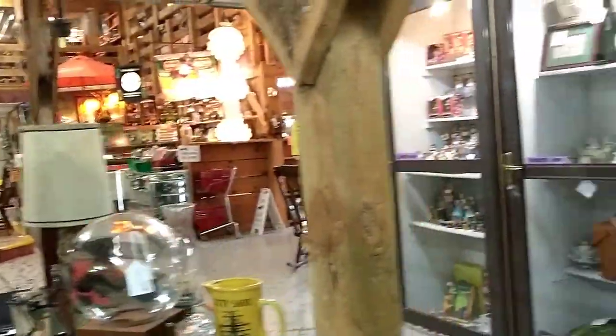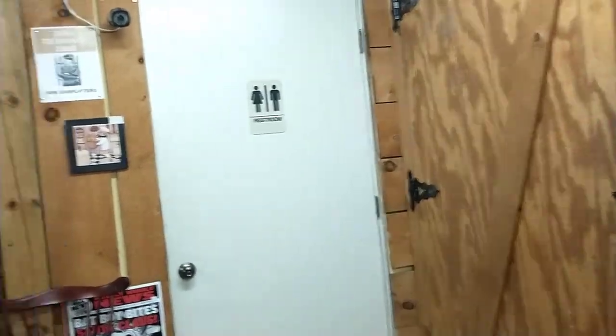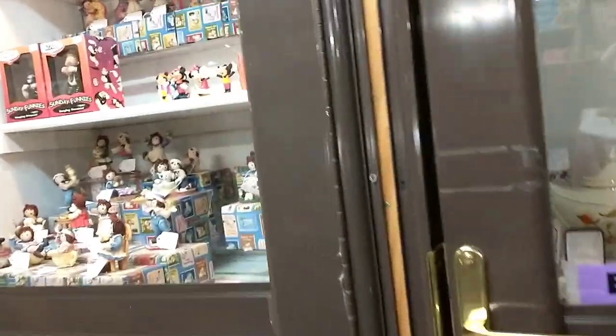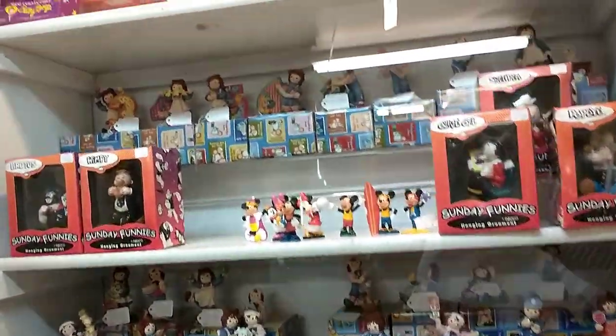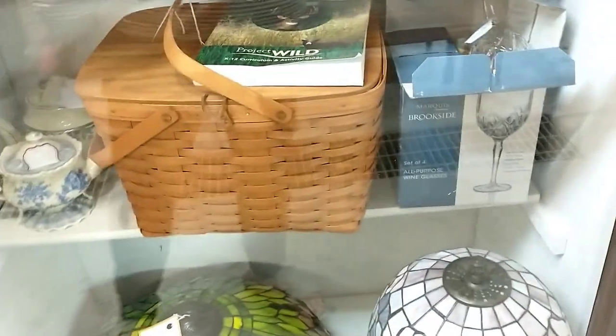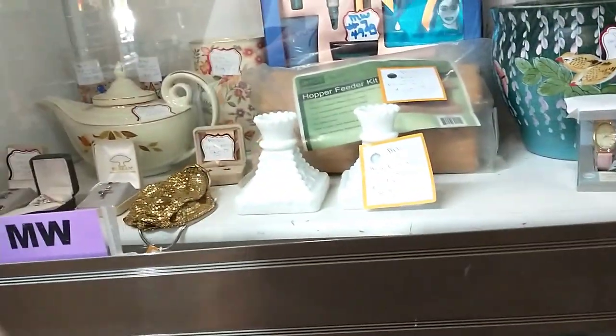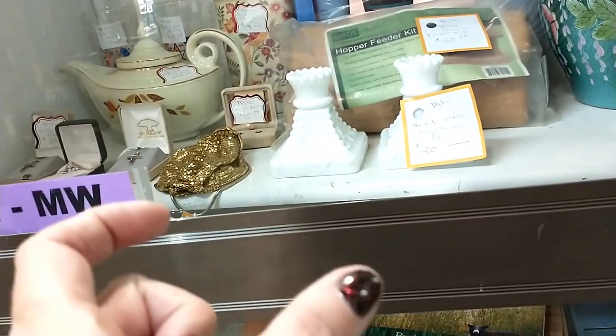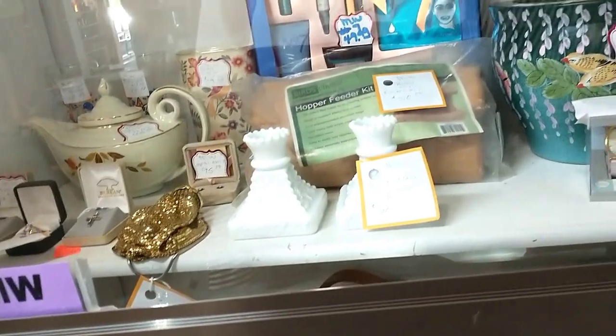All right, you guys, this is it — we finished. We are getting ready to leave. I will tack on at the end what I bought. Lots of fun stuff. My mom just got a couple little ducks, about that big — they look like decoy ducks but they're a little ceramic. Then she also got a little dragon, which is probably in her purse.